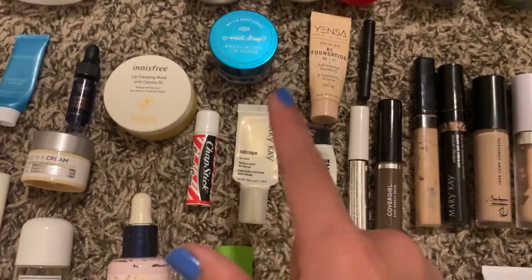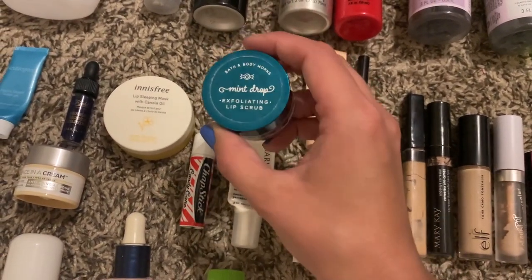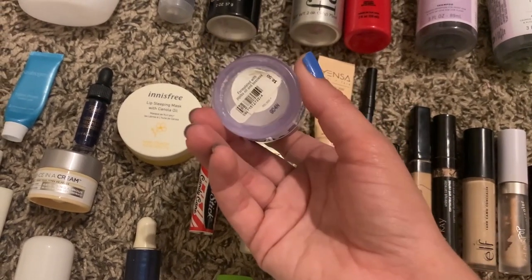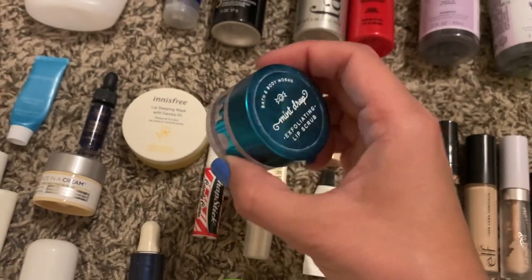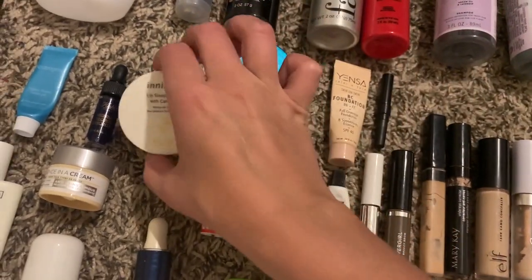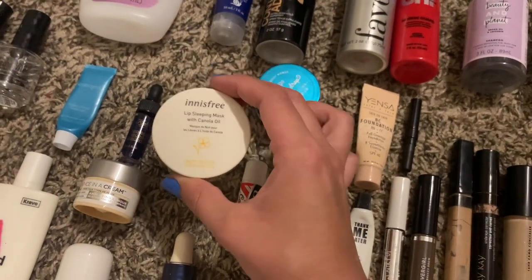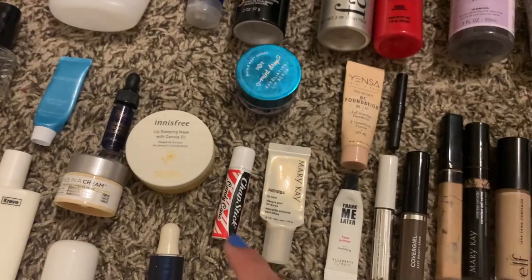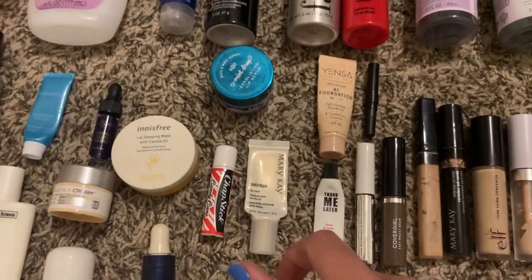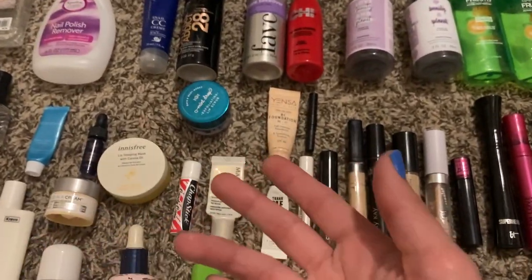A few lip products: the Bath and Body Works mint drop exfoliating lip scrub — I love their lip scrubs, they're so good. If you find them on sale, definitely pick them up — I would never pay full price at $8.50. The Innisfree lip sleeping mask — very good, I definitely recommend it, I found it at TJ Maxx. And then candy cane chapstick and a Mary Kay satin lips lip mask. So four lip products total, though I definitely finished more and probably just threw them away.